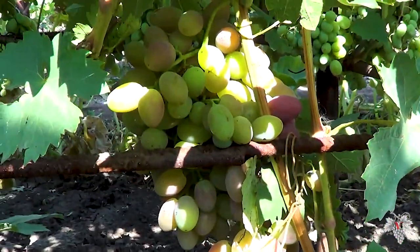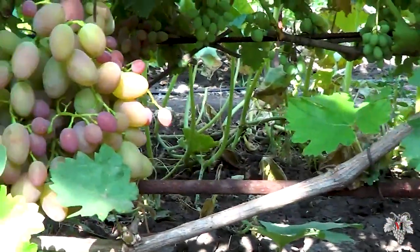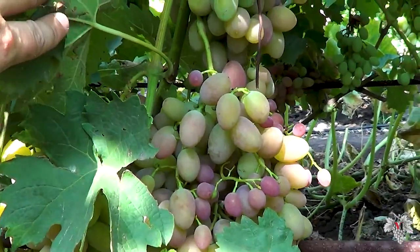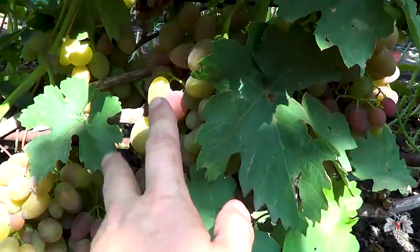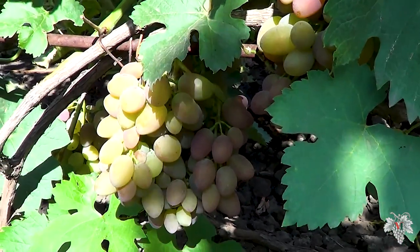The berries of this grape are not very large and have an oval shape. The average weight of one berry is 6-9 grams. The bunches of Jubilei Khersonskog Dachnika are also not very large and have an average size.